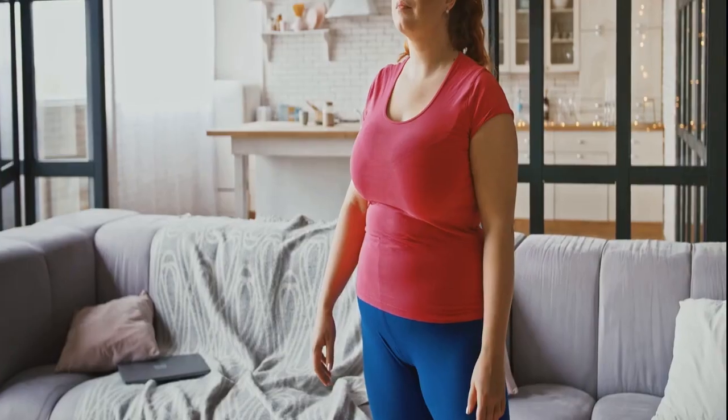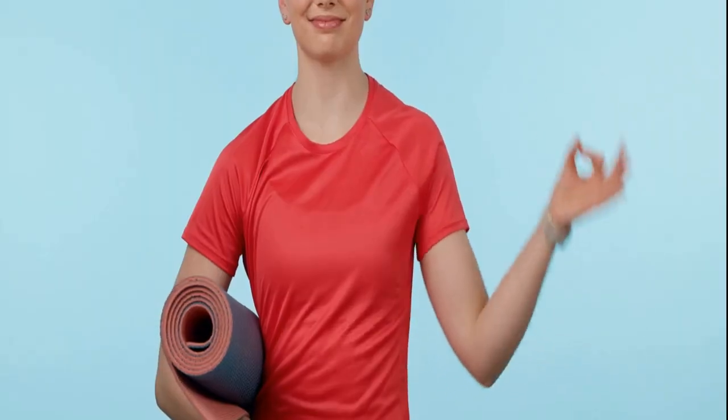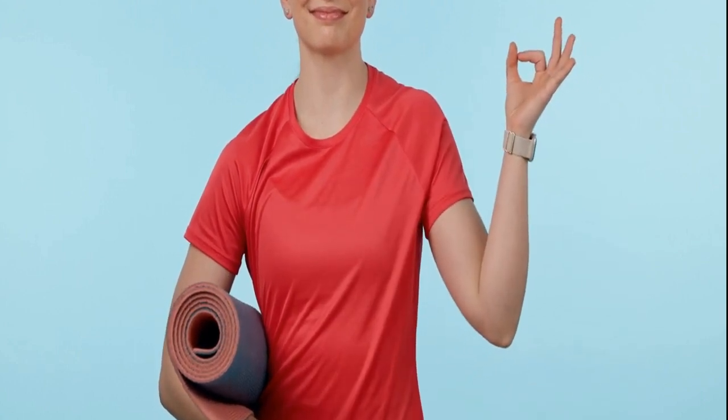Breath Control in Yoga: Asanas for Serenity. Explore the incorporation of breath control in yoga asanas. Understand how specific yoga poses, when synchronized with controlled breathing, contribute to stress reduction and overall well-being.